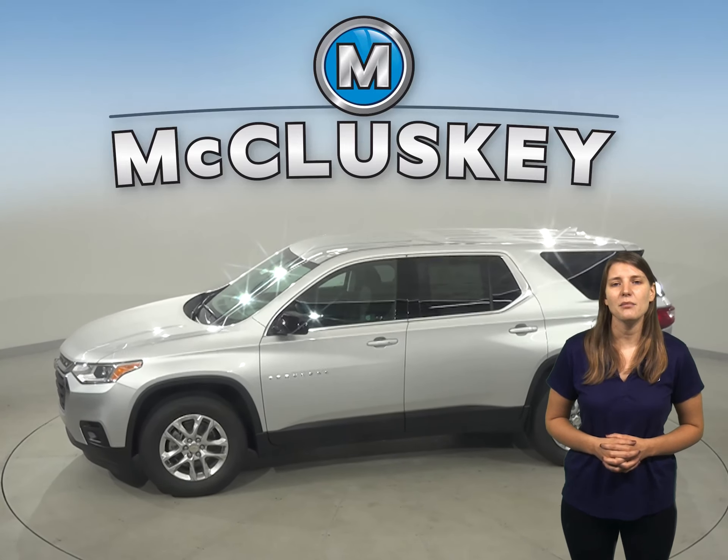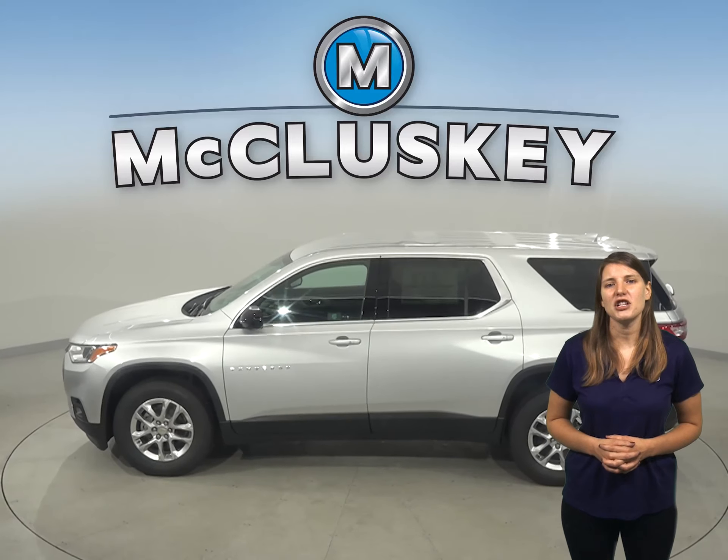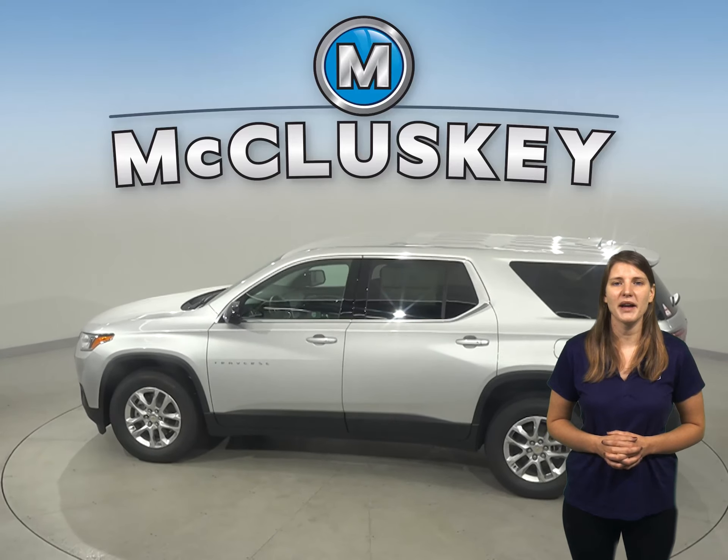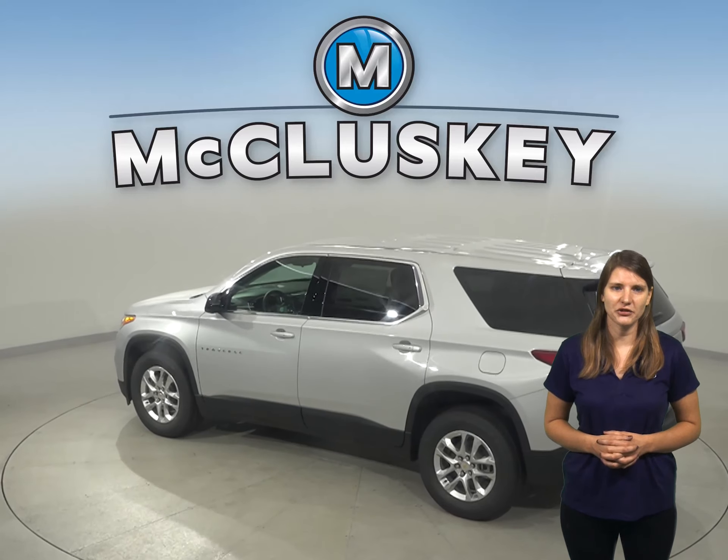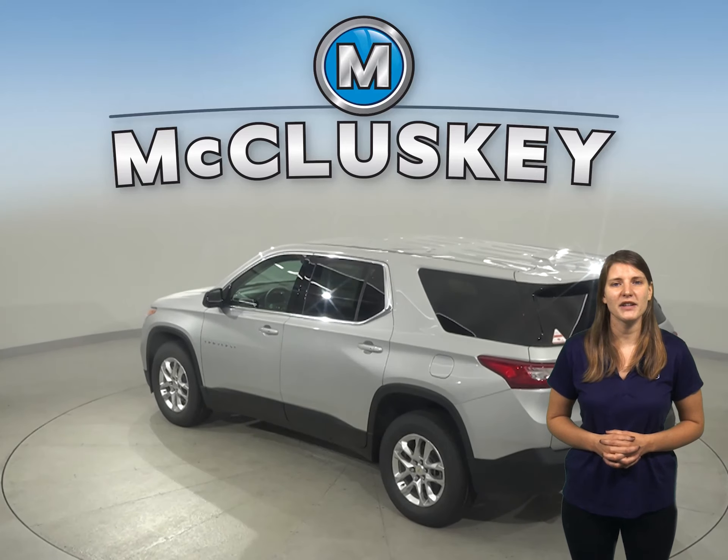With safety in mind, the Chevrolet Traverse delivers. The Chevrolet Traverse's middle seat shoulder belts have child comfort guides to move the belt to properly fit children. A better fit can prevent injuries.